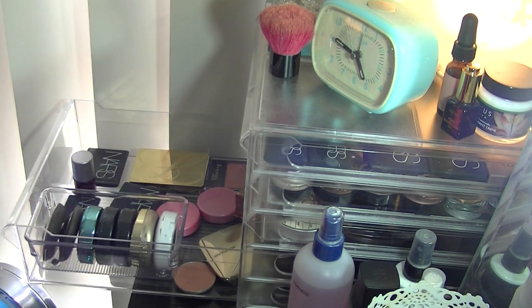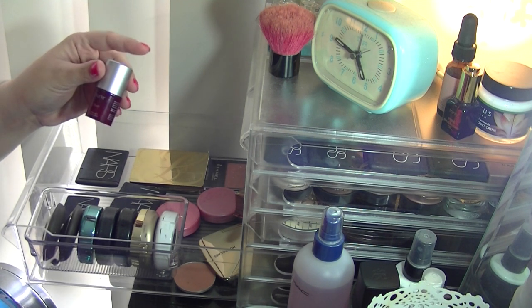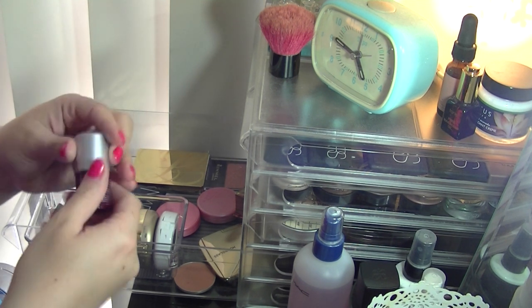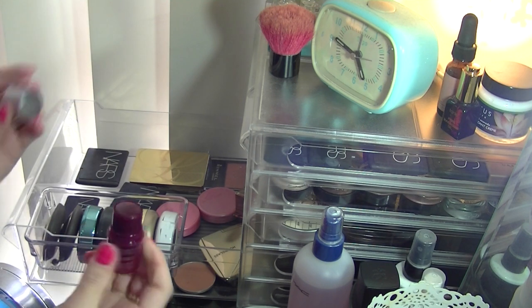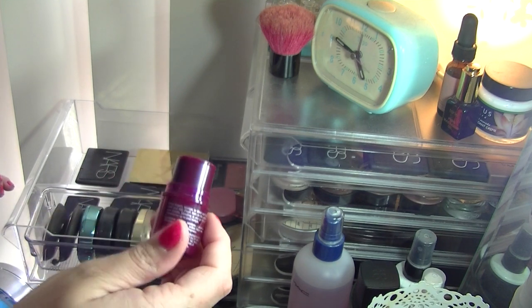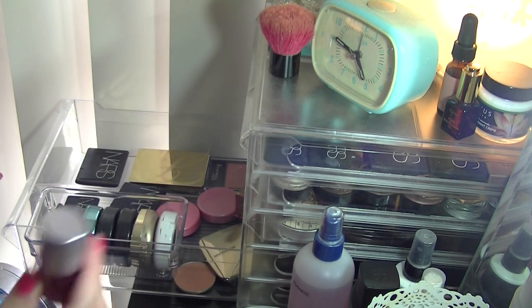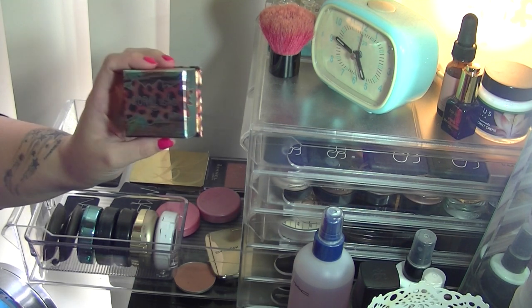This is one of my favourite drawers — blush. I love blush so much. One of the first ones I'm going to get rid of, because I've never really used it, is the Tarte Cheek Stain in Flush. You can apparently use it as a lip gloss as well, it smells really pretty, but I just don't use cream products at all, so that one's going.